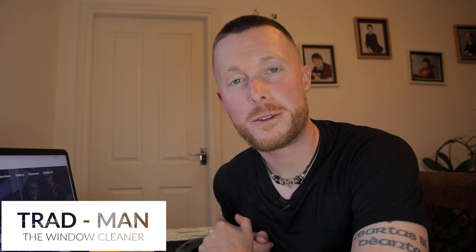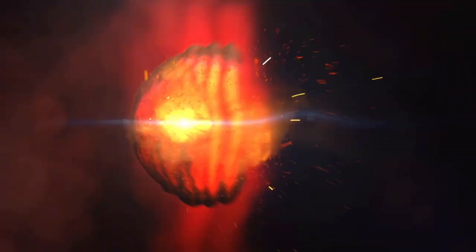What's up squeegee slingers and waterfed pole wiggling wagglers, and welcome back to the Treadman YouTube channel. Today we're talking about how you can get window cleaning customers fast.